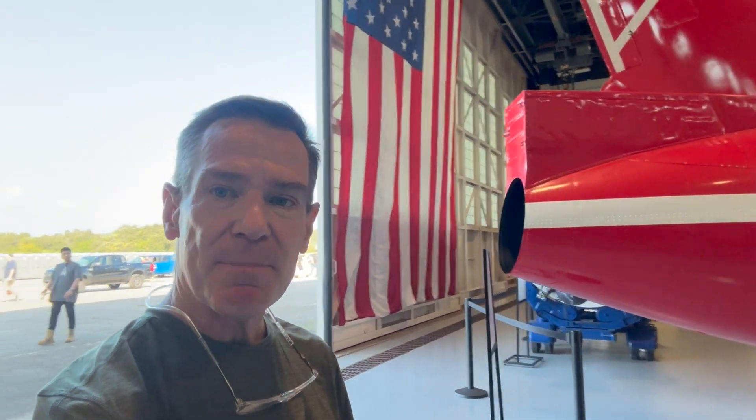I'm in a building here at the Cape Canaveral Space Force Station that actually has all the real missiles. This is like that model kit, only for real, and it's absolutely incredible.